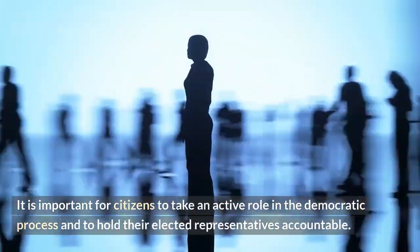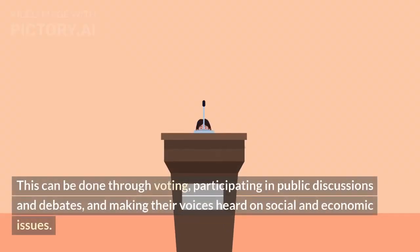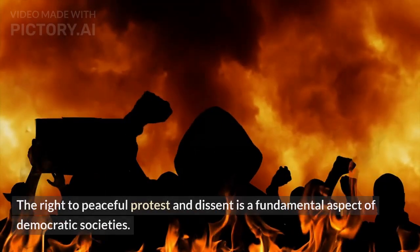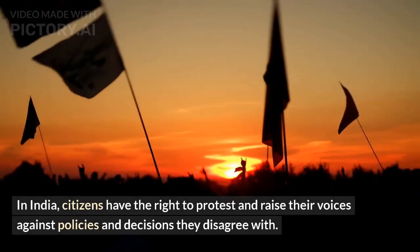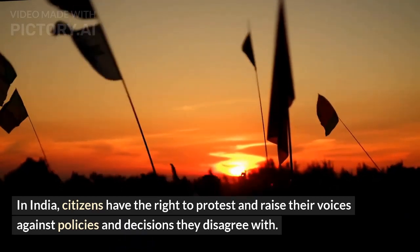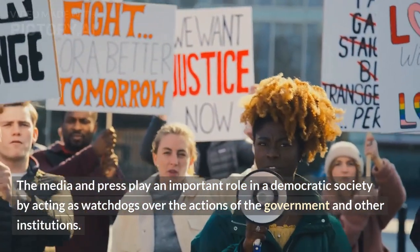It is important for citizens to take an active role in the democratic process and to hold their elected representatives accountable. This can be done through voting, participating in public discussions and debates, and making their voices heard on social and economic issues. The right to peaceful protest and dissent is a fundamental aspect of democratic societies. In India, citizens have the right to protest and raise their voices against policies and decisions they disagree with. The media and press play an important role in a democratic society by acting as watchdogs over the actions of the government and other institutions.